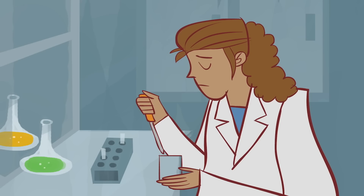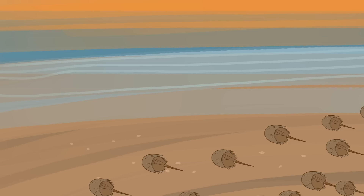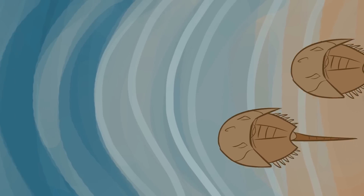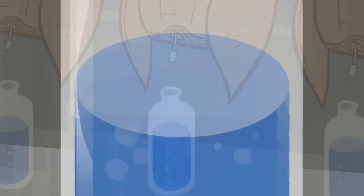Some researchers have started working to synthesize horseshoe crab blood in the lab. For now, we're unlikely to stop our beach trips. But hopefully, a synthetic alternative will someday eliminate our reliance on the blood of these ancient creatures.